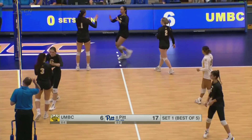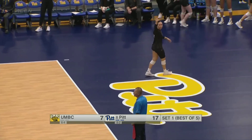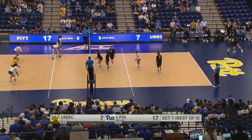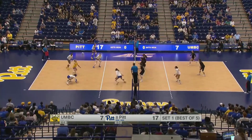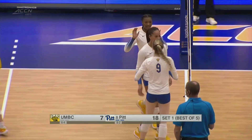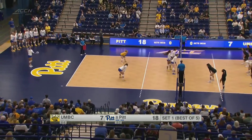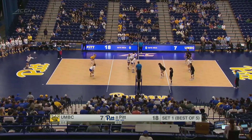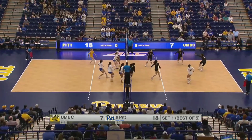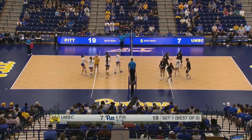Off the Pitt deflection, UMBC finally picks up a point. We were tied at four, so it's still a 14-3 run dating back to then. Retrievers finally able to gain serve again. Great swing from Babcock and the Panthers go up 11. Babcock with at least ten kills in five of her last seven matches. A little bit of an errant set there and the Panthers take advantage — Babcock and company get that one down and it's now 19-7.